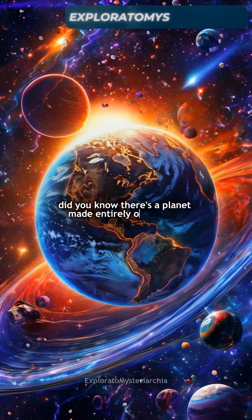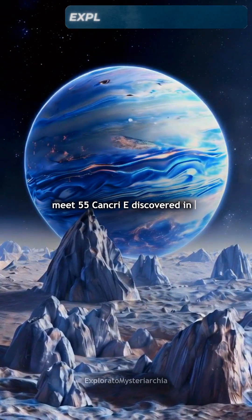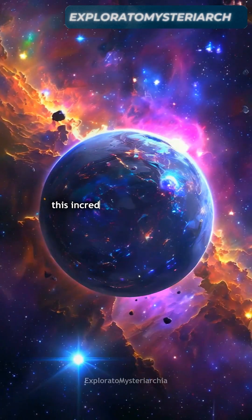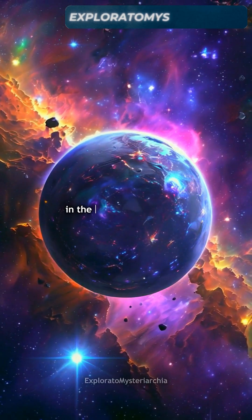Did you know there's a planet made entirely of diamond? Meet 55 Cancri e. Discovered in 2004, this incredible exoplanet orbits a star 40 light-years away from us in the constellation Cancer.